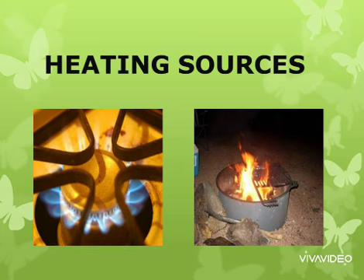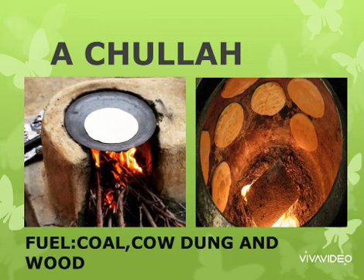Now we will learn about the heating sources needed to cook food. Before the invention of fire, man used to eat food only in raw form. As time passed, man learned to cook food. In villages and rural areas, man used to cook food mostly on chulas and tandoor. The fuels used for them are coal, cow dung, and wood.